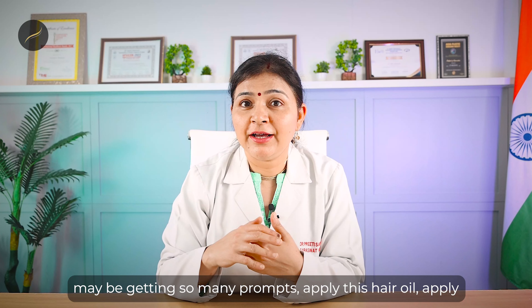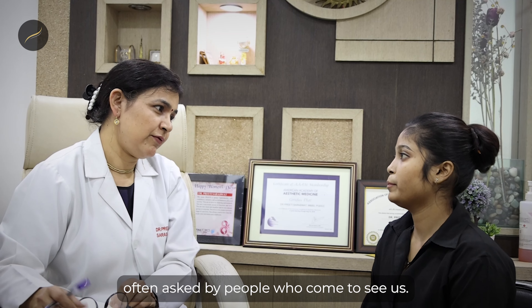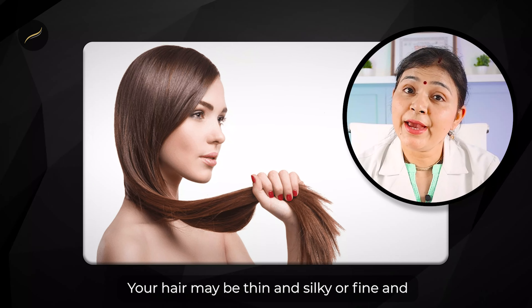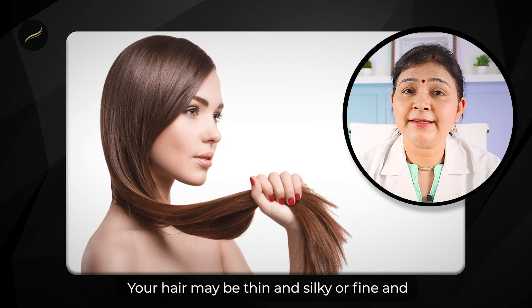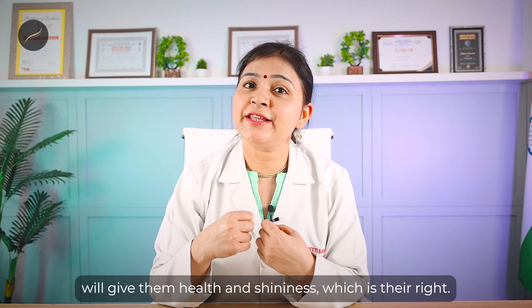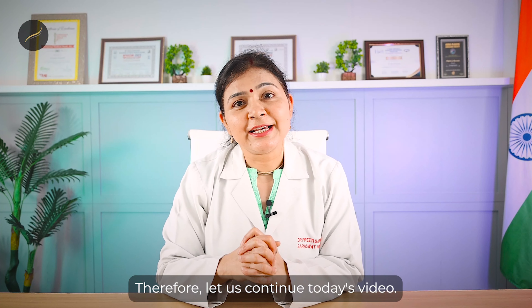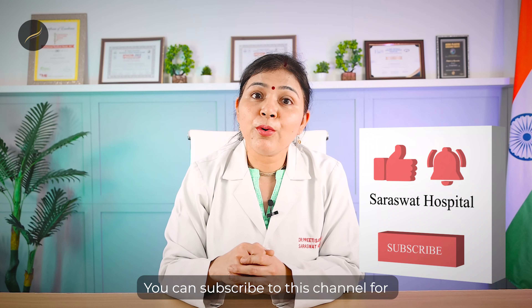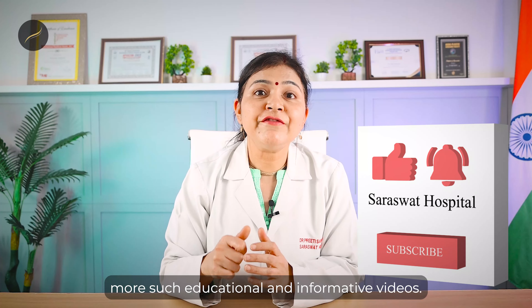This is one of the very important questions often asked by people who come to see us, so we thought of educating you on this. Your hair may be thin and silky, fine and gray, or thick and lustrous, but a good hair care routine will give them health and shininess. Hi, my name is Dr. Preethi Saraswat. I'm an American board-certified hair transplant surgeon. You can subscribe to this channel for more such educational and informative videos.